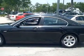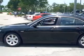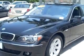Check out this black 06 BMW 750i, equipped with an 8-cylinder engine and an automatic transmission with 39,694 miles.